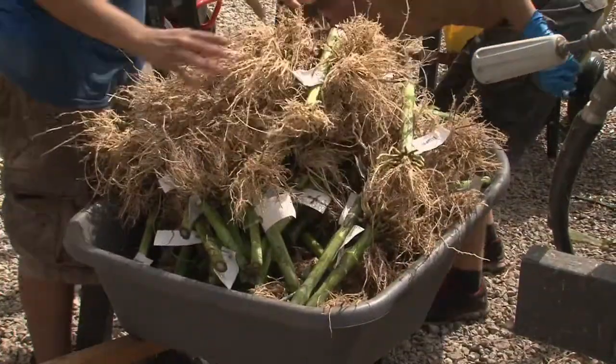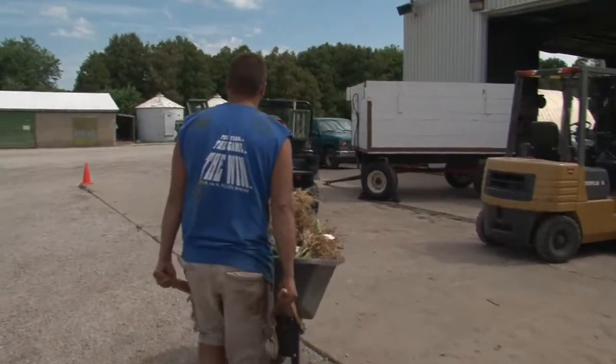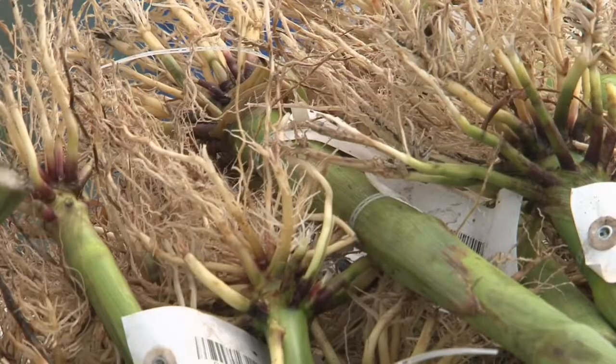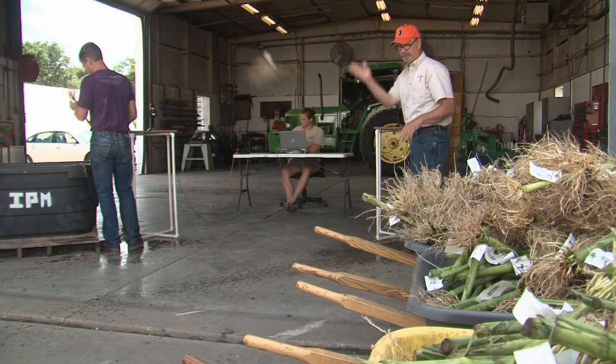The information collected is about the western corn rootworm, and more importantly, how the products farmers use to control the insect are working in the field. The roots, washed and cleaned, are evaluated for damage.